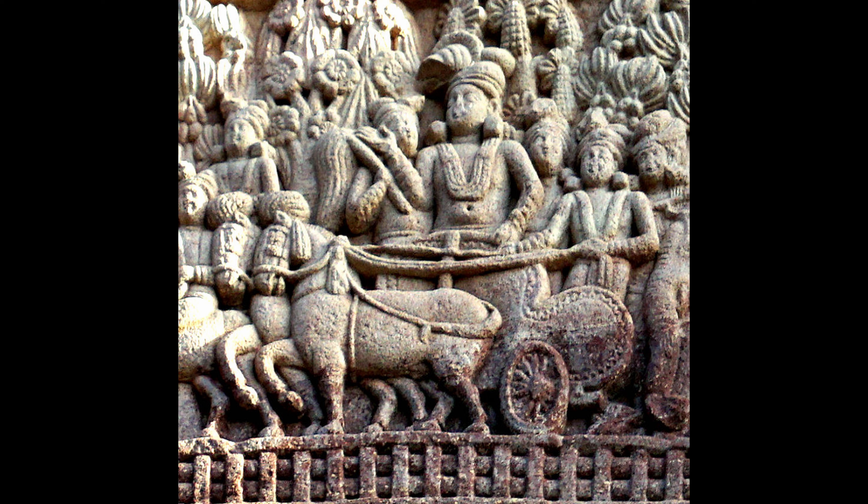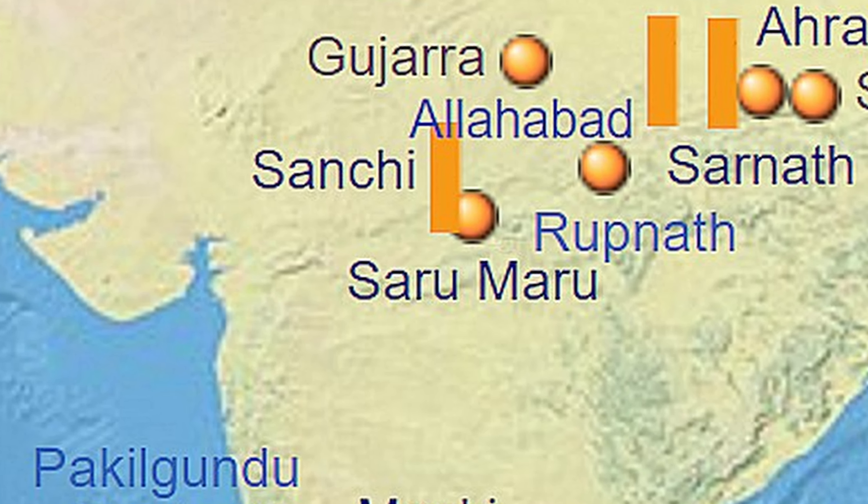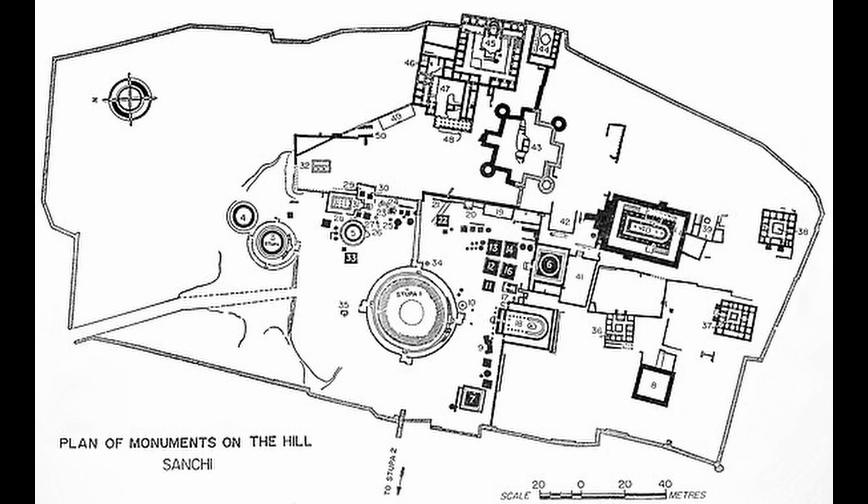Its beginning dates back to the 3rd century BC, to the time of Emperor Ashoka, who is considered the first great promoter of Buddhism in India and had stupas built on a hill in Sanchi, where relics of Buddha were kept and worshipped.